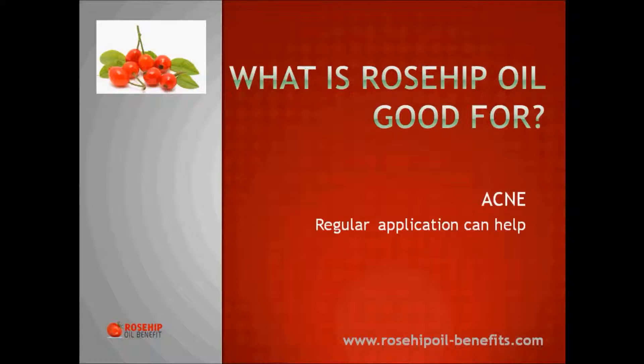Acne: If you are affected with acne, then regularly applying rosehip oil as directed by a skin care professional may assist in reducing the appearance and severity of your acne. It must be mentioned, however, that it may not be suitable for all skin types — in particular, if your skin is particularly oily, then it may not be the most suitable product for you.